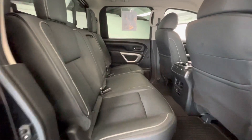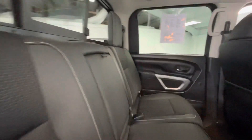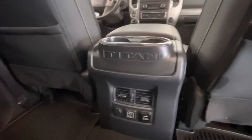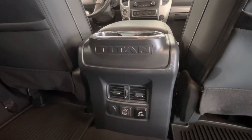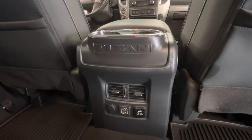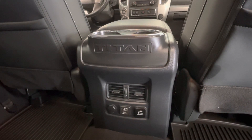In the backseat, that premium black leather and cloth interior will stay the same. Not to mention you will have a pull-down middle console here with two cup holders. On the back of the center console you also have two cup holders as well as your heat and AC vents. You will have a 12-volt plug-in, two USB plug-ins, and a 120-volt plug-in.